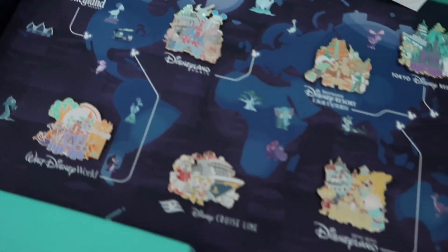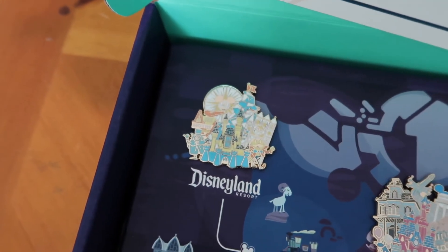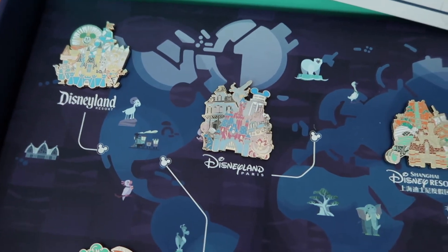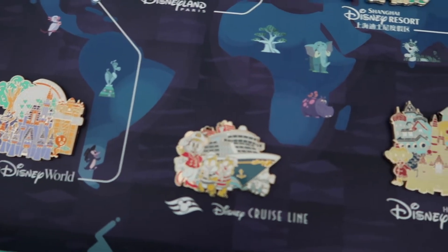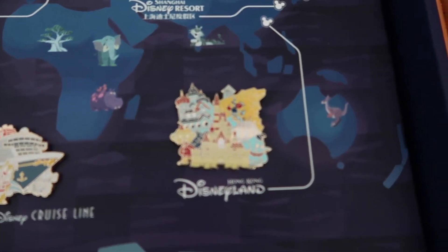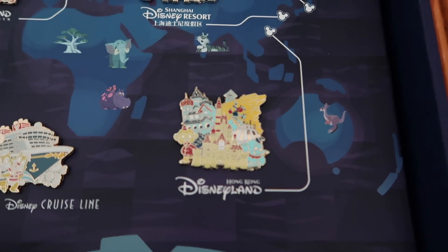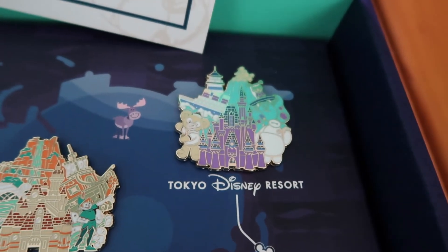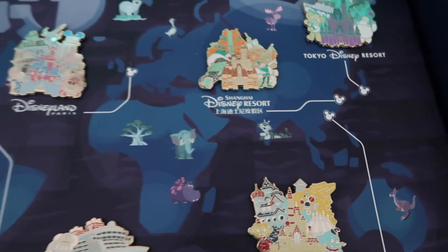If you flip this up, you can see there's a pin there for Disneyland — that's Disneyland in California. There is Walt Disney World here in Florida, Disneyland Paris, the Disney Cruise Line, Hong Kong Disneyland, and then Shanghai Disneyland Resort, and Tokyo Disney Resort. I'll actually put a picture of this on my Instagram as well so you can see them better.